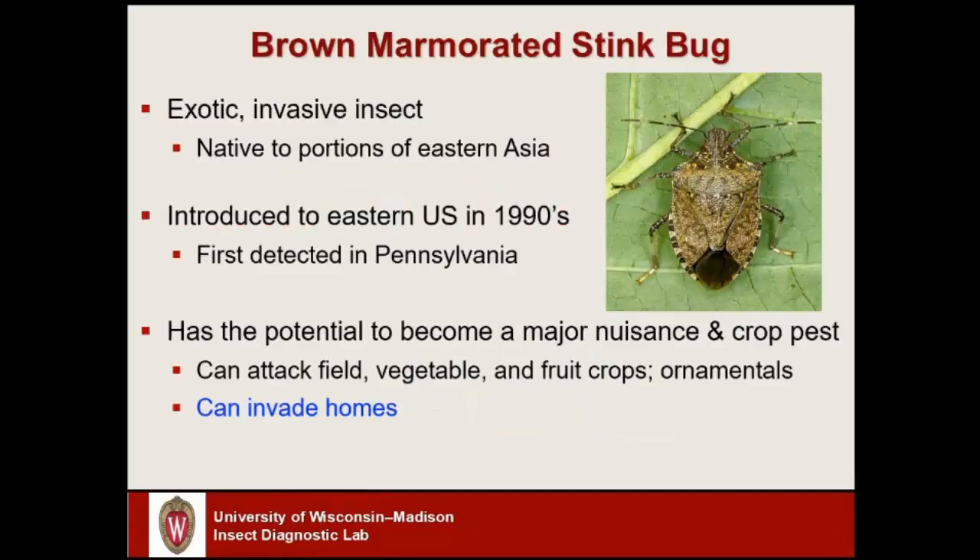So just a quick review of the brown marmorated stink bug. This is an exotic invasive species, originally native to portions of Eastern Asia — locations such as China, for example — and it's been in the U.S. since the 1990s. It showed up first in Pennsylvania, and when we see the national distribution, the mid-Atlantic states really are having the most problems with this insect.